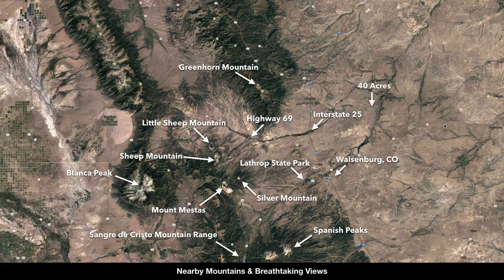As we're looking at some of those first photos of the mountain views, this is the 40-acre parcel right here. To the west you have all of these mountains: Greenhorn Mountain, Little Sheep Mountain, Sheep Mountain, Silver Mountain, Spanish Peaks, the Sangre de Cristos, Mount Mestas, and Blanca Peak. So all these mountains have unobstructed views west of the property.